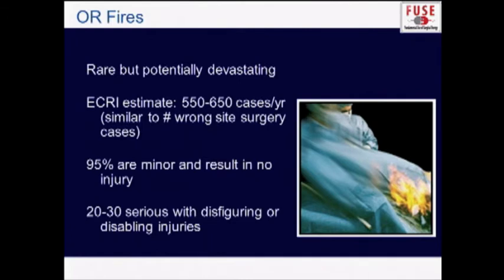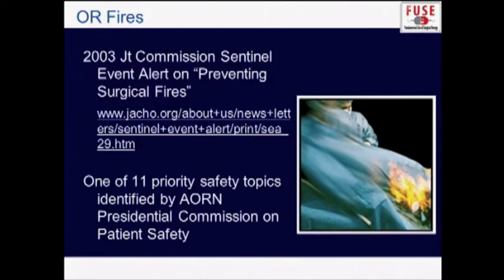Fires, fortunately, are rare, but potentially devastating. There are around 550 to 650 cases reported. 95% are relatively minor. 20 to 30 serious injuries occur annually, and there are about two to three deaths each year due to fires in the operating room. The Joint Commission has published a preventing surgical fires document, and AORN has listed it as one of their top 11 safety priorities.